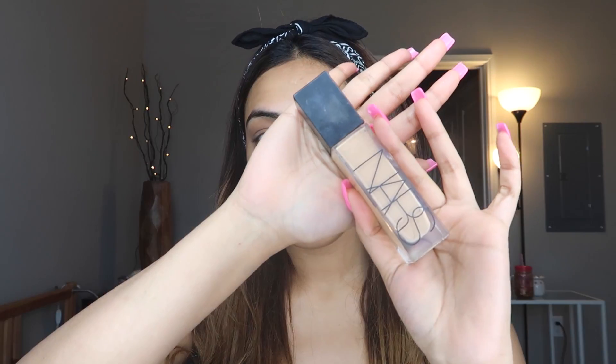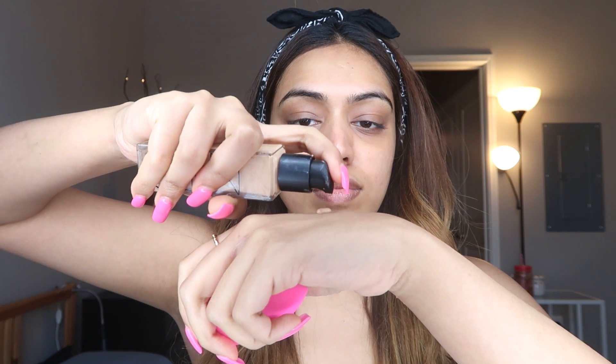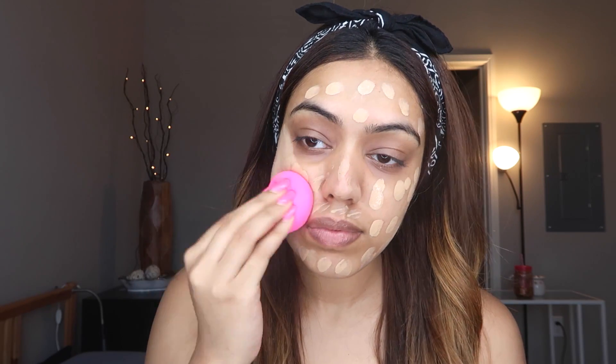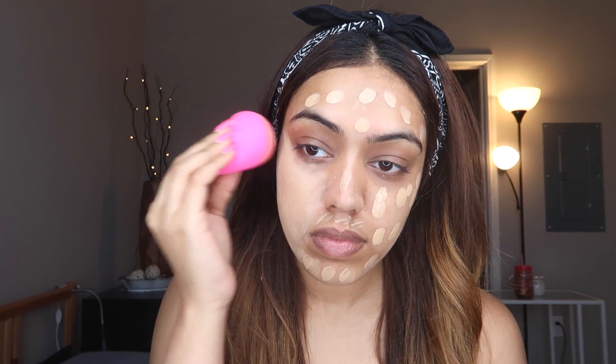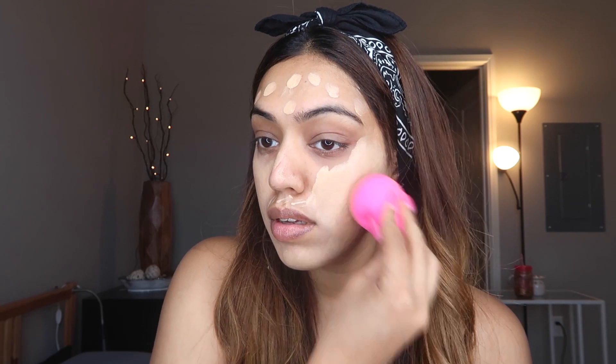Next up, we're going to use this soothing face mist from Perlisense — it's an aloe rosewater mist. For foundation, I'm using the NARS Natural Radiant Longwear Foundation in the shade Punjab. I'm spritzing some of that soothing face mist onto my beauty blender, dotting the foundation all over my face, and then using the beauty blender to blend it all in. This foundation is my favorite high-end foundation at the moment because it's so lightweight, gives you a nice radiant finish, but it's still full coverage.